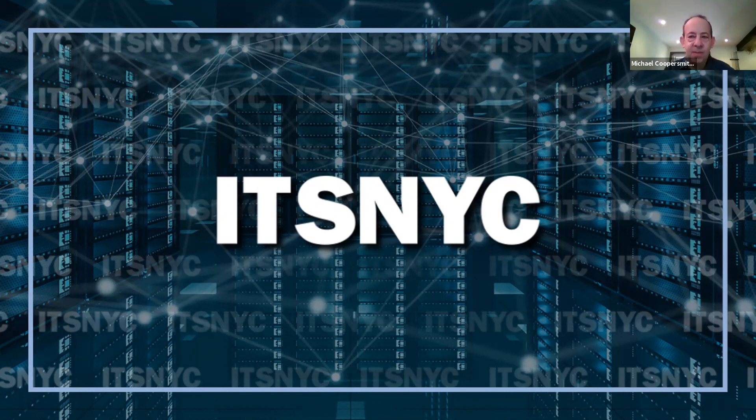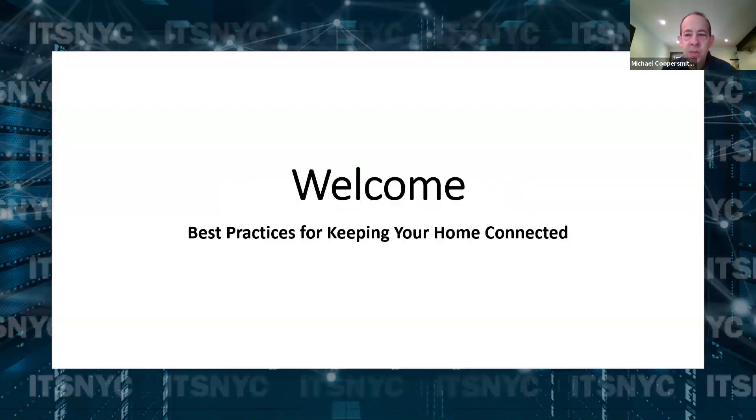We're going to get started now. We're all working from home today. We have family members connected. We have multiple people working at home. We are using spaces in the house that we weren't using before. So today we're going to talk about best practices for keeping our homes connected while we're working from home, taking school from home, doing whatever we need to be productive while we're home.